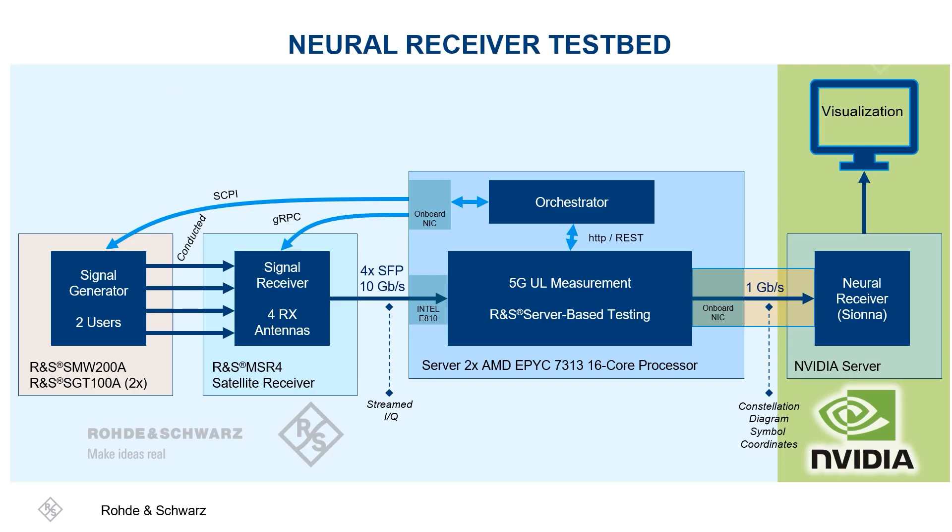Let's have a brief look at the testbed setup. On the left side you see our signal generator which generates the MIMO signals for the two users, which are then captured by a signal receiver. The signal receiver downconverts the data and streams it to our 5G uplink measurement system, which performs time synchronization and FFT calculation. Afterwards, the resulting data is streamed to the server by NVIDIA, which is equipped with the GPU and executes the neural receiver.